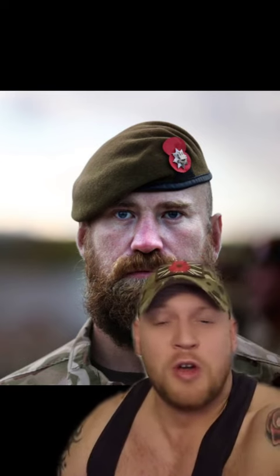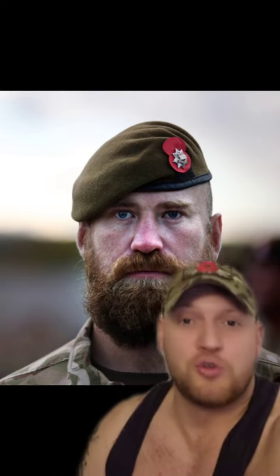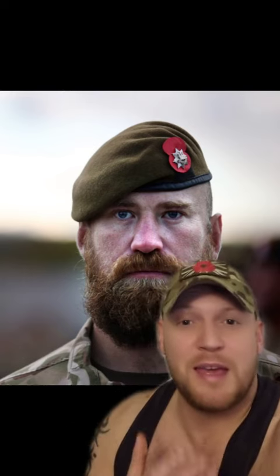The pioneer sergeant would also act as a blacksmith for the company, and so he was allowed to grow this beard to protect his face from the heat of the forge.